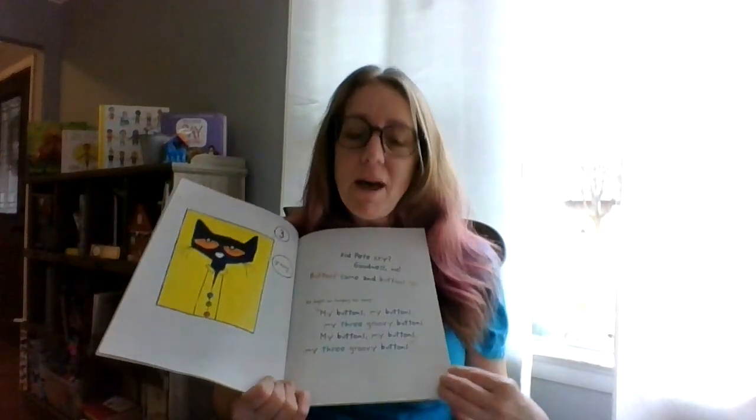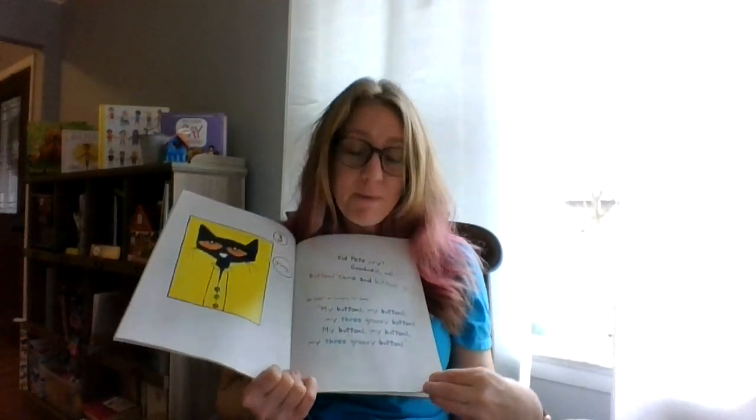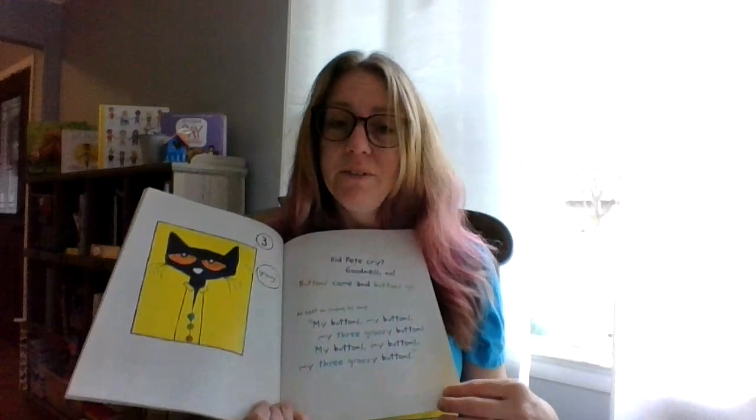Look what he says — he's such a cool cat. He says groovy. Use that word today. When mom or dad or grandma or grandpa or your aunt or uncle say something cool, say 'hey, that's groovy' — they'll think you're really funny. Did Pete cry? Goodness, no. Buttons come and buttons go. He kept on singing his song. My buttons, my buttons, my three groovy buttons. My buttons, my buttons, my three groovy buttons.